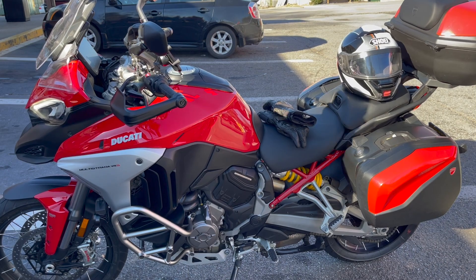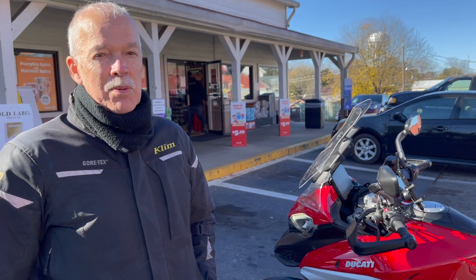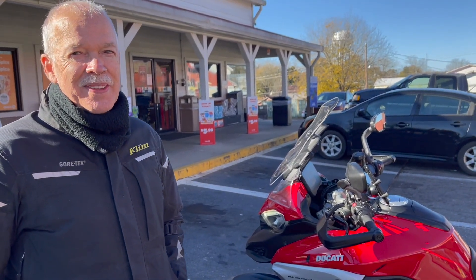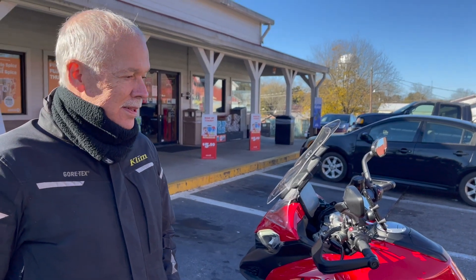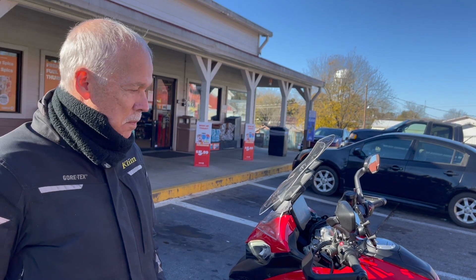The only other irritation is the gas — the range. It should have more range because it's a thirsty bike. We're going to run it out of gas today. It'll be a separate video to find out what its true run-to-empty range is.